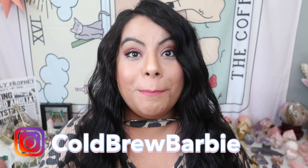Hey guys, what's up and welcome back to another video. If you are new here, my name is Barbie. Thank you guys so much for joining me today. Please remember to give this video a big thumbs up and subscribe down below for all my future videos.